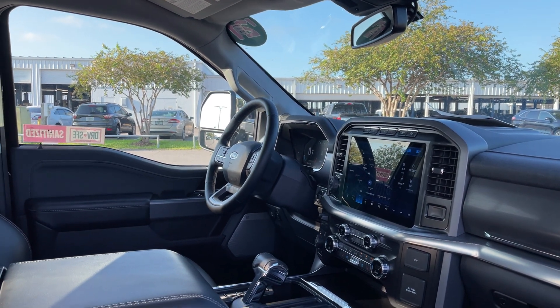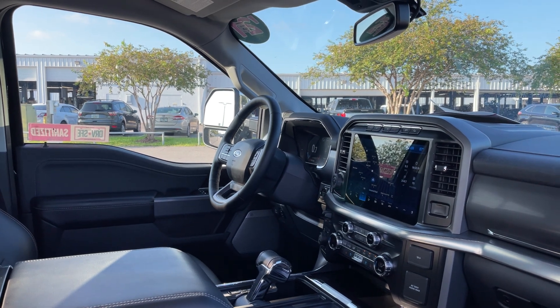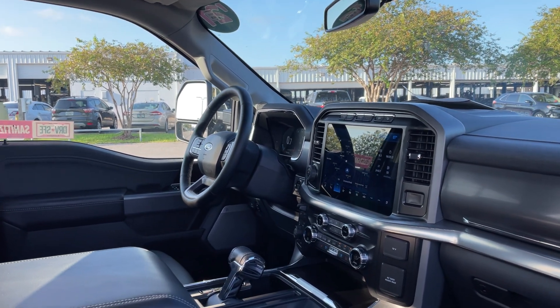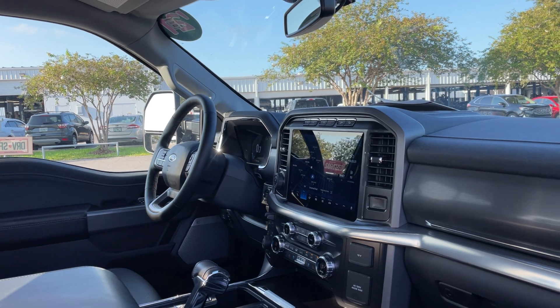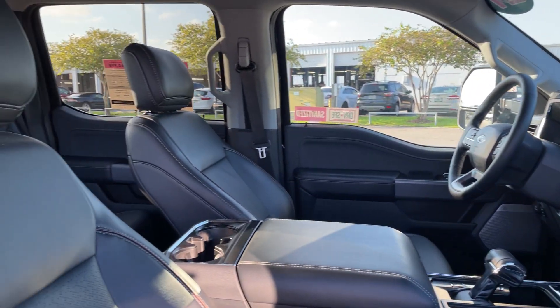Navigation, satellite radio, heated and cooled seats, bangin' Olsen audio, homelink for your garage door, traction control, electronic climate control.